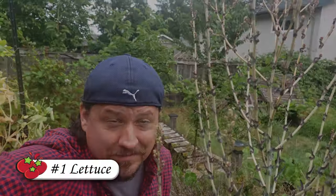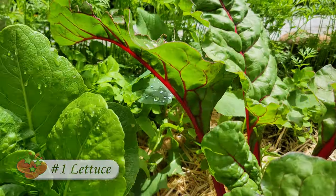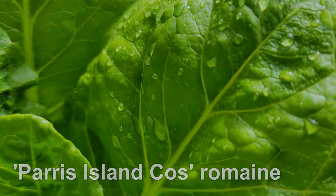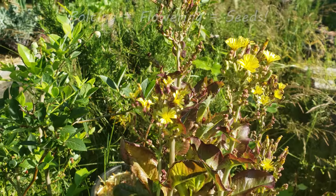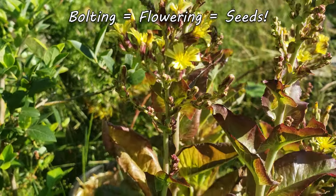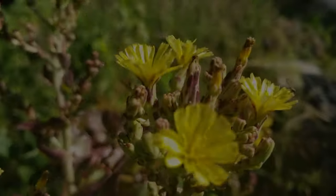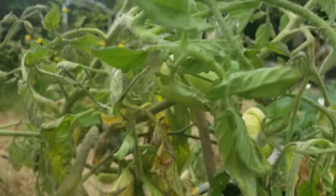Crop number one to save your own seeds from is lettuce. This nutritious powerhouse comes in four main growth types, but when the weather gets hot and dry they all bolt and flower the same. Not only that, for the most part lettuce is self-pollinating, making seed collection a breeze.